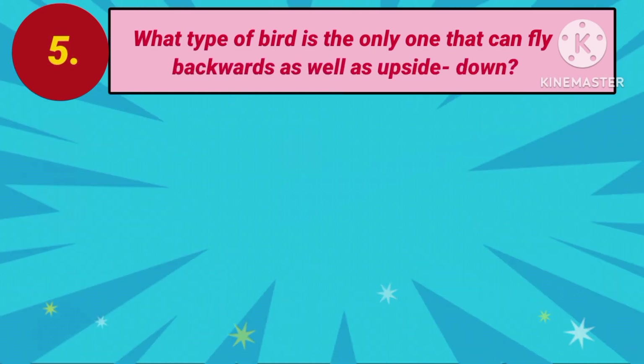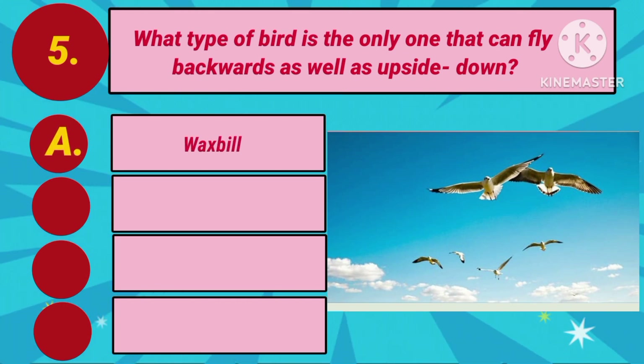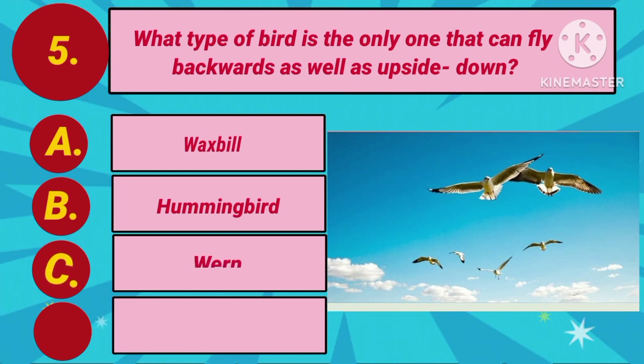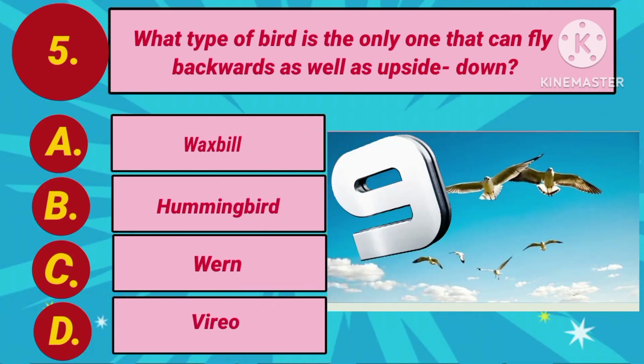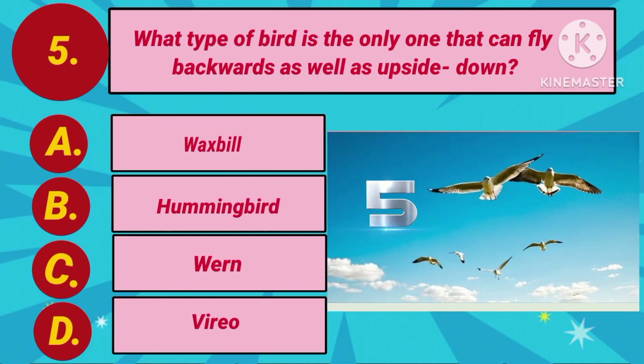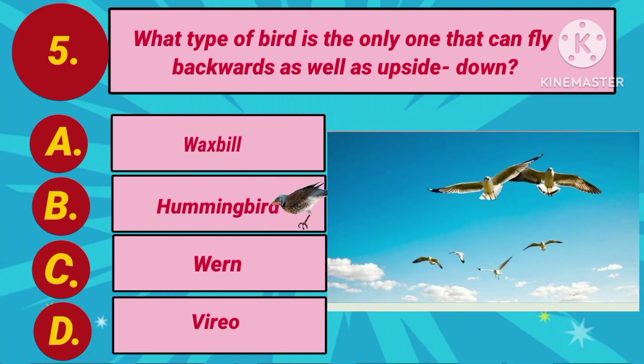Next question. What type of bird is the only one that can fly backwards as well as upside down? Option A: Waxbill. Option B: Hummingbird. Option C: Wren. Option D: Vireo. Your time is ticking now. The answer is Option B: Hummingbird.